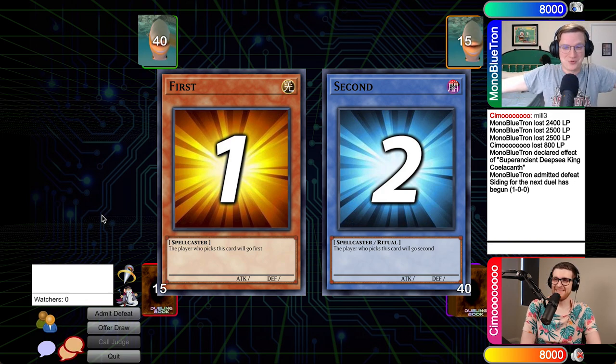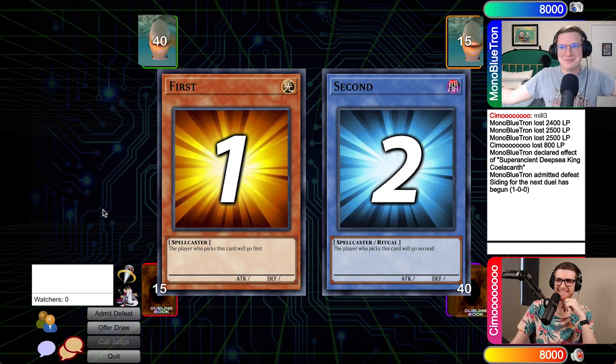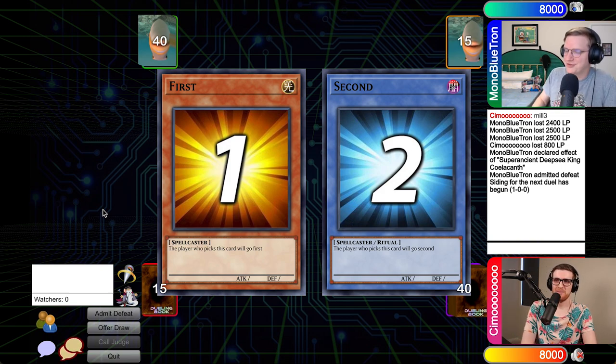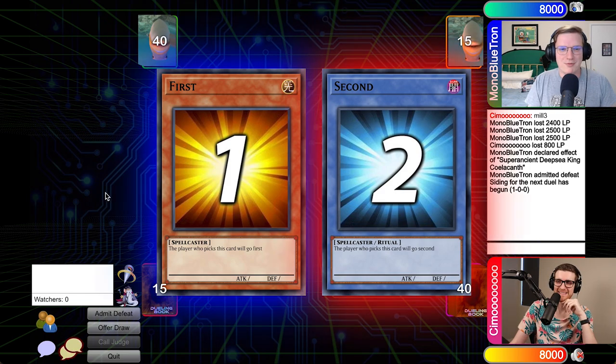Simo beating me with Blackwings and DM staples. I do think it's a little fitting that the Deep Sea King was defeated by the Royal Oppression. I was so close. Don't worry — it won't happen again.